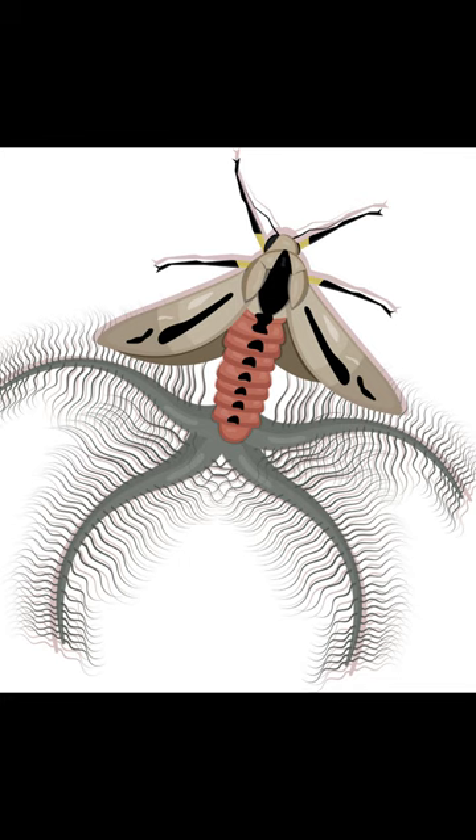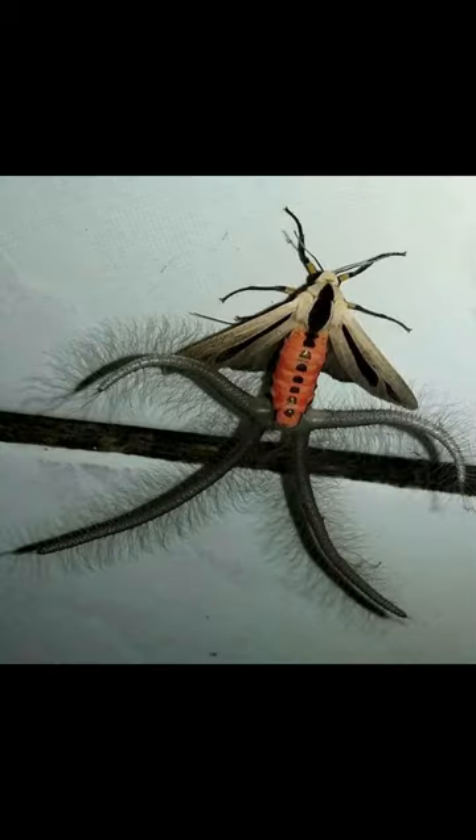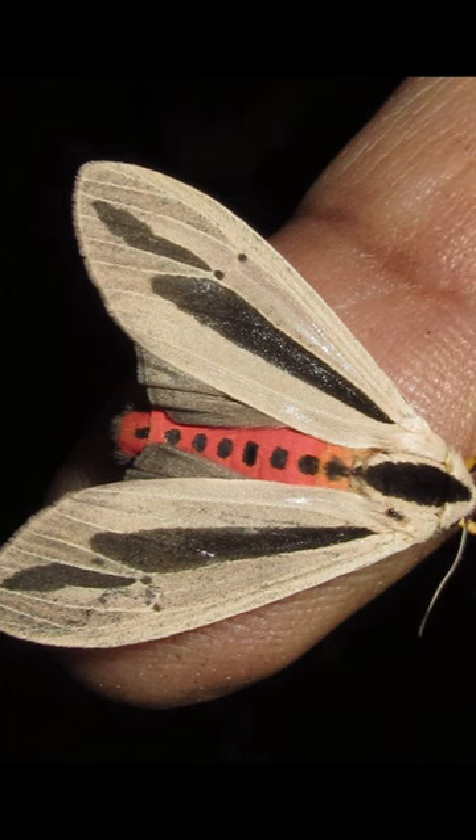The thing that really distinguishes them, though, is what's on their backs. They resemble fuzzy caterpillars due to the hairy tubercles on their backs and the colors and patterns of their wings. As they mix in with tree limbs and leaves, they help protect them from predators.